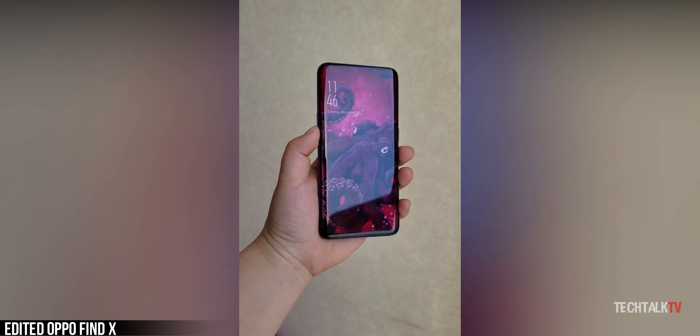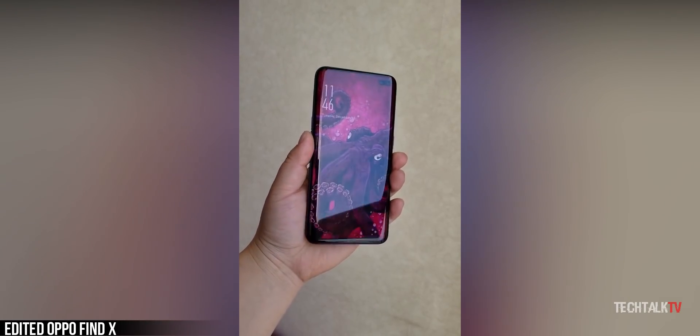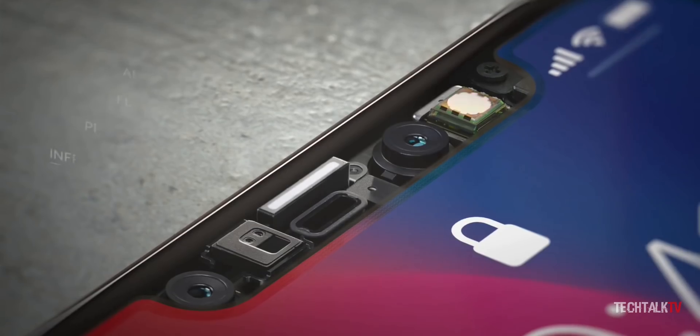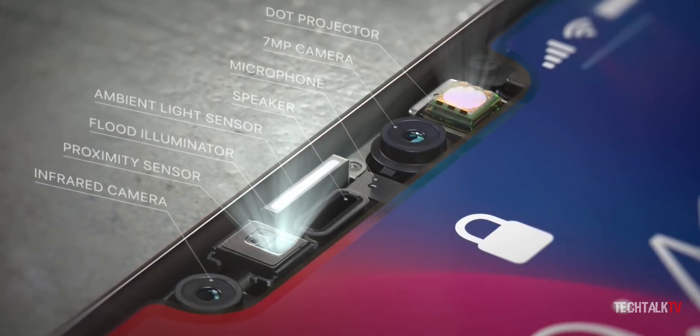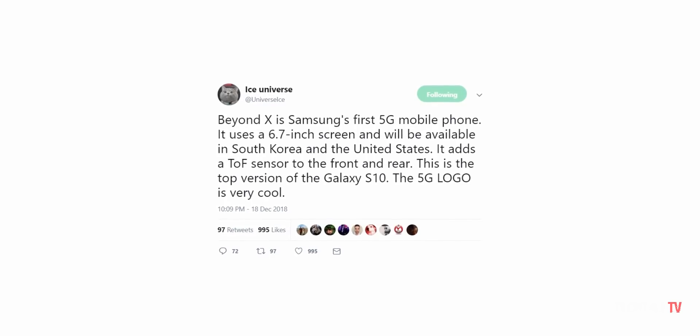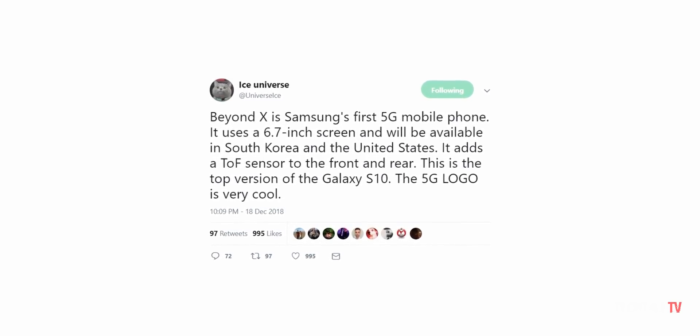It's a simpler tech since it uses a single pulse of light, so companies who use this technology won't require such a big space at the top of the display. The 5G Galaxy S10 will surely have this tech on board, and it's expected to have it at both the front and back.